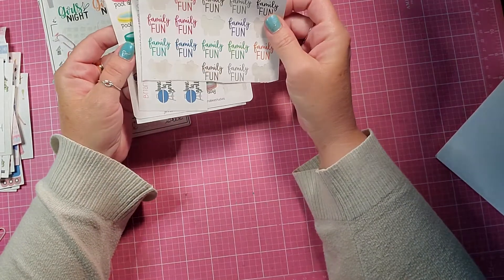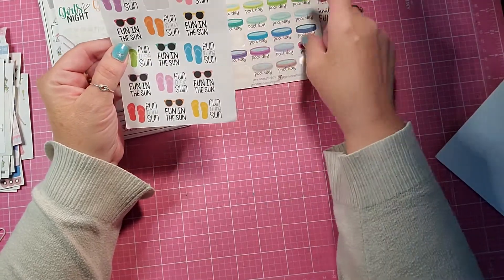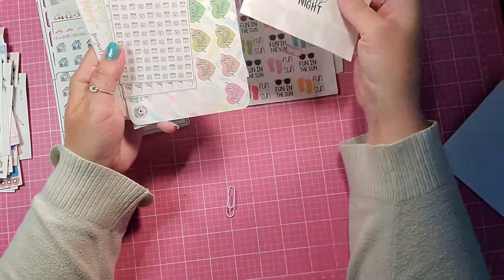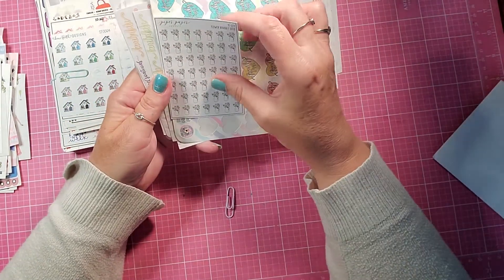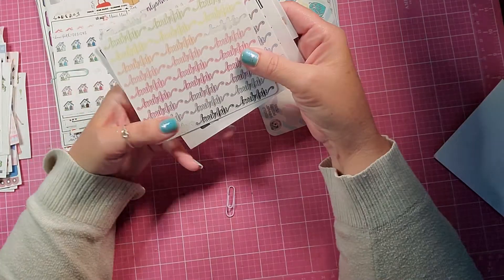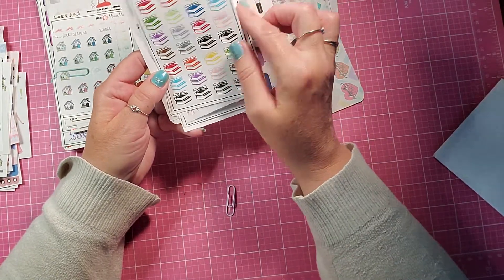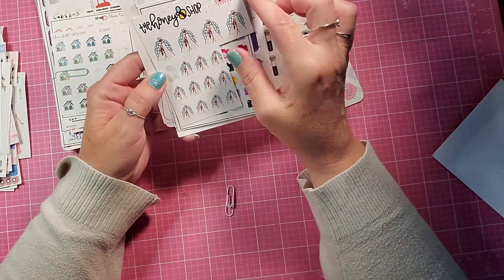I got some Family Fun, Time to Grill, Pool Day, and Fun in the Sun. And then I got some Girls Night — these are Face Masks, Flower Bouquets, Family Time, Lunch Date, some Books, and some Glasses. I have a really hard time figuring out what this one is.